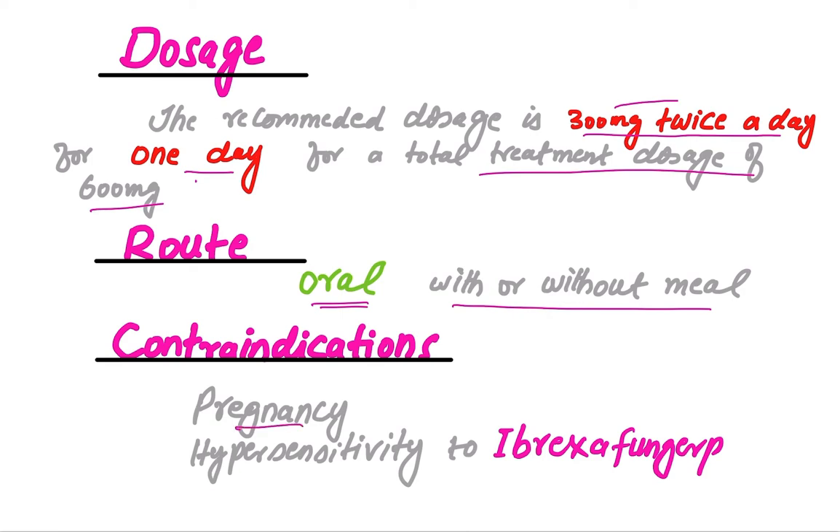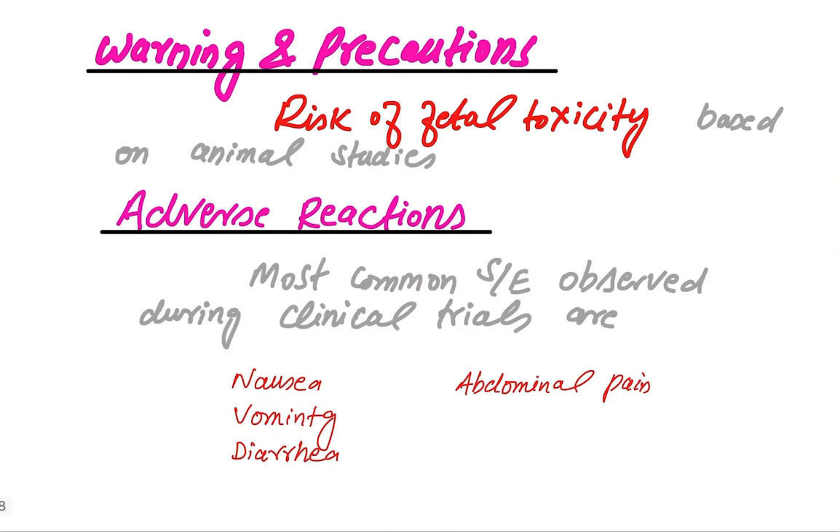Contraindications include pregnancy and hypersensitivity to ibrexafungerp. Warnings and precautions include the risk of fetal toxicity based on animal studies — specifically rat studies showed this drug can cause fetal toxicity — so it should not be used during pregnancy.